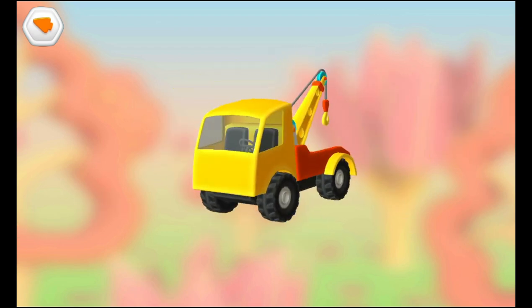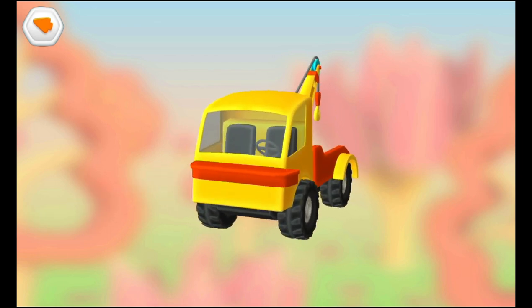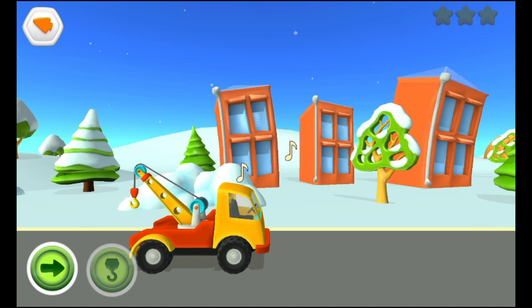Cabin. Bumper. Bumper. Bumper. Yes! You got it!